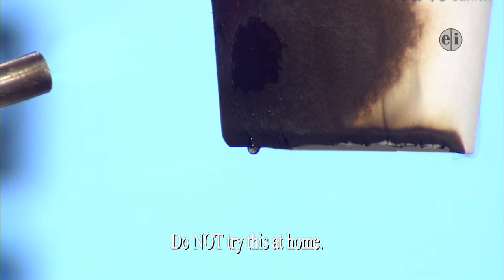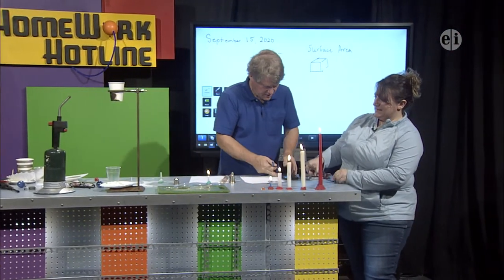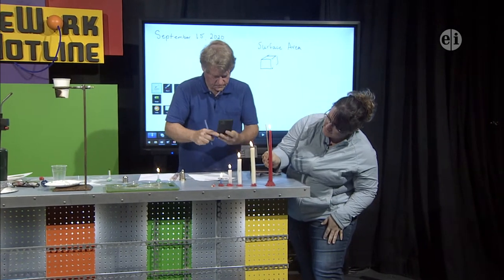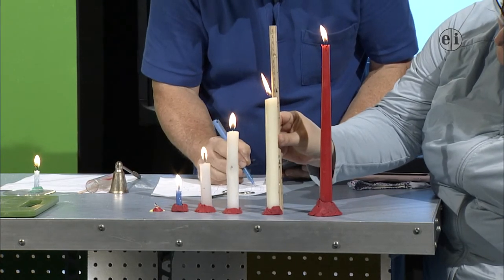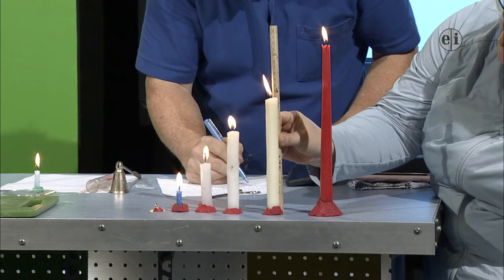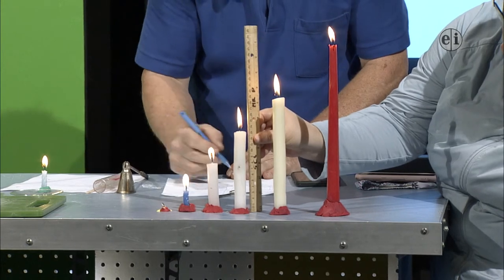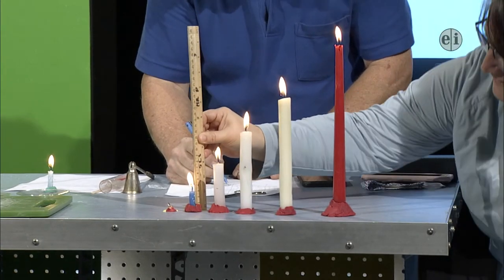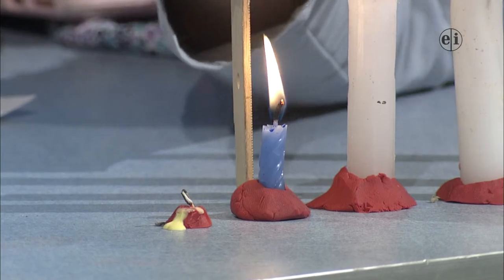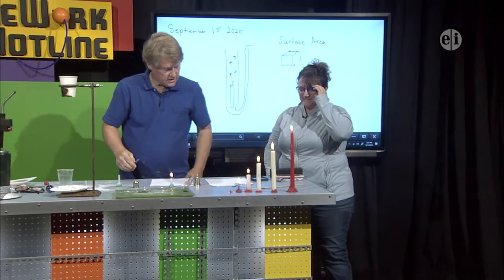Should we do one final measurement? At 24 minutes and 30 seconds: the red candle is still at 27.5 centimeters — that candle did not go down very far. 18.7, 13.1, 8 centimeters. The blue candle is down to 2.9 centimeters. And the birthday candle is still at zero.